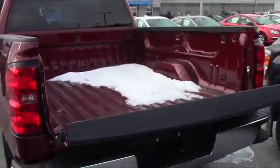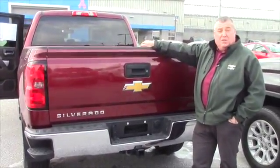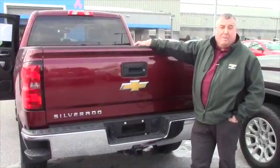Six and a half foot bed. It's GM certified, so we're going to throw in some oil changes, some tire rotations, Vermont state inspections, and another 12 months to 12,000 miles of bumper to bumper coverage.